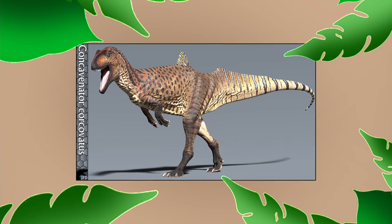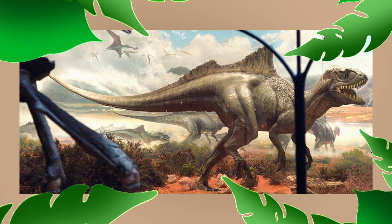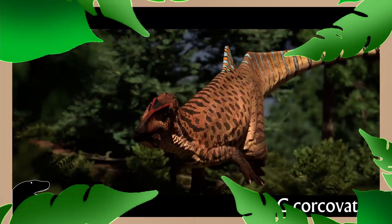Concavenator hasn't been featured in as much media as other dinosaurs, but it's gained some popularity through its appearance as a statue in Lockwood's mansion in Jurassic World 2. It's also featured in Jurassic World: The Game and as a mod on Nexus for Jurassic World Evolution.